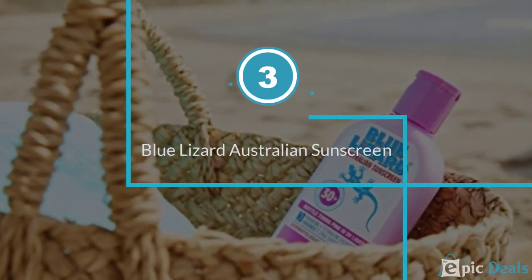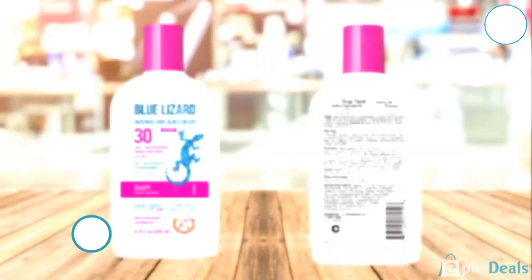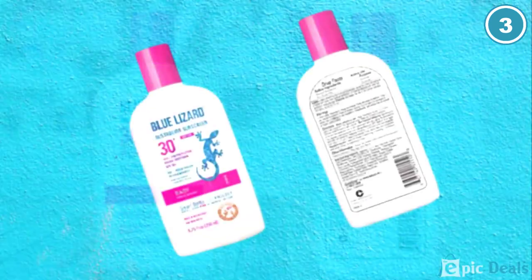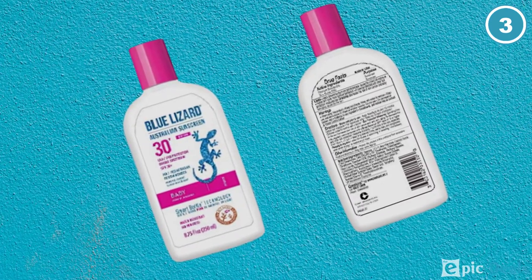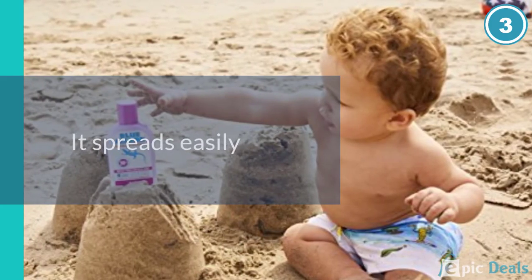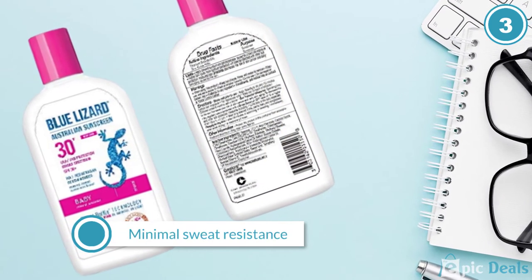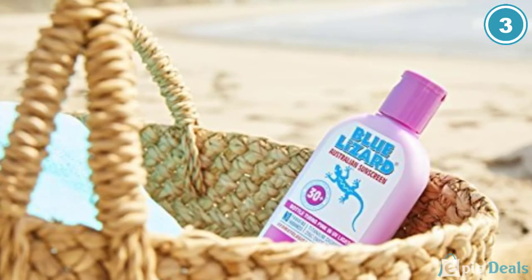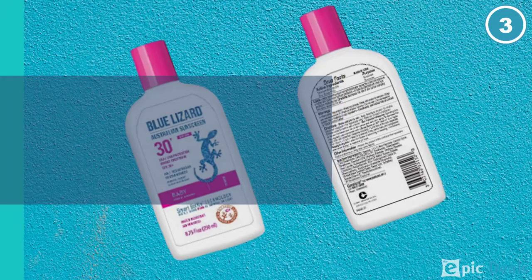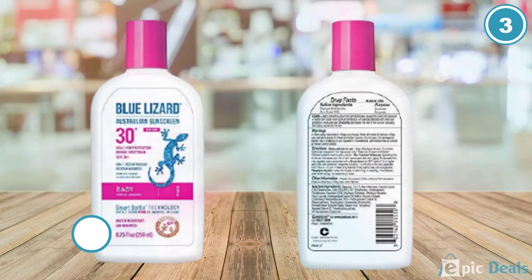Number 3: Blue Lizard Australian Sunscreen. For safe, effective sun protection parents feel good about, it's hard to beat Blue Lizard. Hundreds of online reviewers say this is a beach bag staple for outdoor family adventures. It contains no fragrances and no parabens, so it's good for sensitive skin. As an added bonus, the bottle turns pink when the UV rays are strong enough that you need to open up the bottle and slather your children with it. The mineral-based formula provides SPF 30 protection and is water-resistant for about 40 minutes.